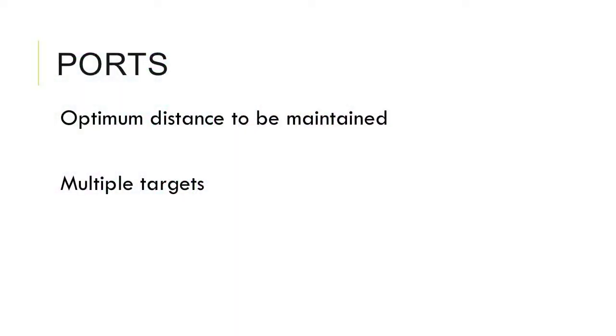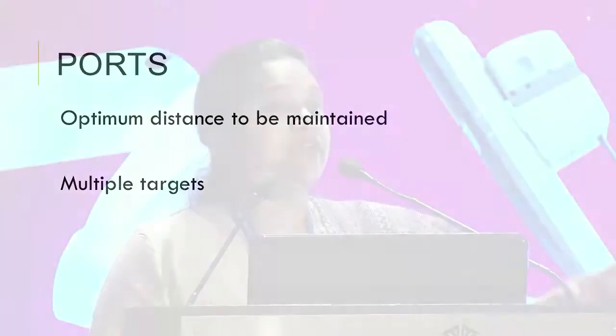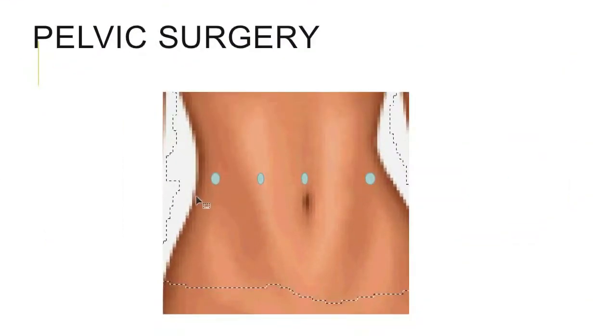My concern when using the pelvis is you have to have 15 to 20 centimeters from the target organ, so the camera port comes 2 to 3 centimeters above the umbilicus. But with the same camera port when accessing the upper abdomen, it becomes less than 10 centimeters from the target organ, or when targeting the omentum it's sometimes not even 5 centimeters — causing ergonomic difficulties.